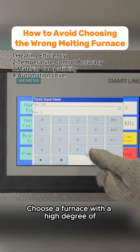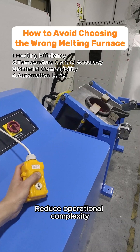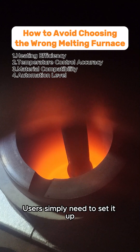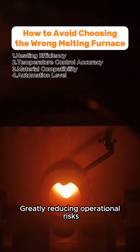Fourth, Automation Level. Choose a furnace with a high degree of automation to minimize manual intervention, reduce operational complexity, and enhance safety. Our melting furnace is designed with high automation — users simply need to set it up, and the machine will automatically complete the melting process, greatly reducing operational risks.